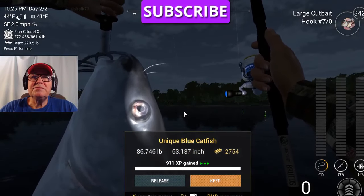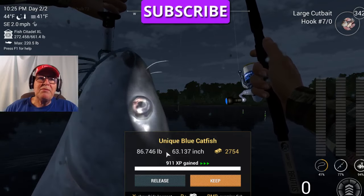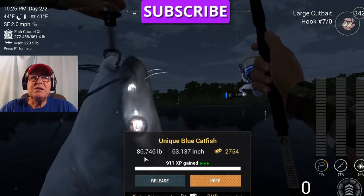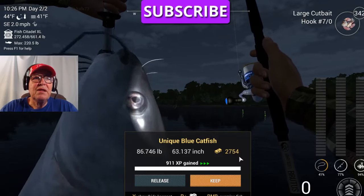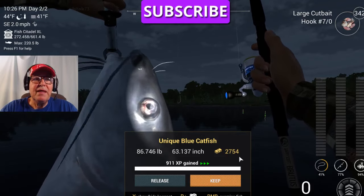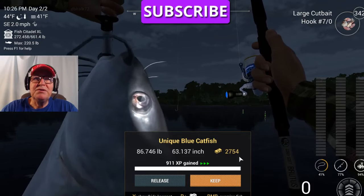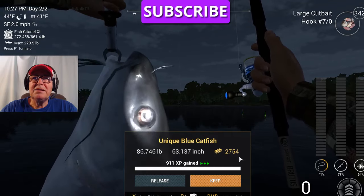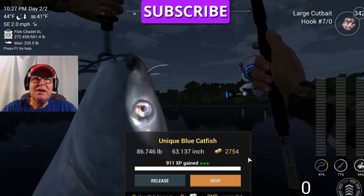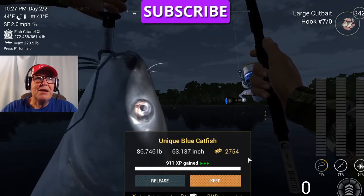So there you go — thanks for watching. That would probably be a new personal best for just about anybody fishing with bobbers. Thanks again for watching. If you like my videos, please subscribe — appreciate you. Good luck, tight lines, God bless you and your family. Leave me a comment, tell me what you like and what you don't like, and I'll see you out here again some other time. Y'all come back now, you hear? Thank you.